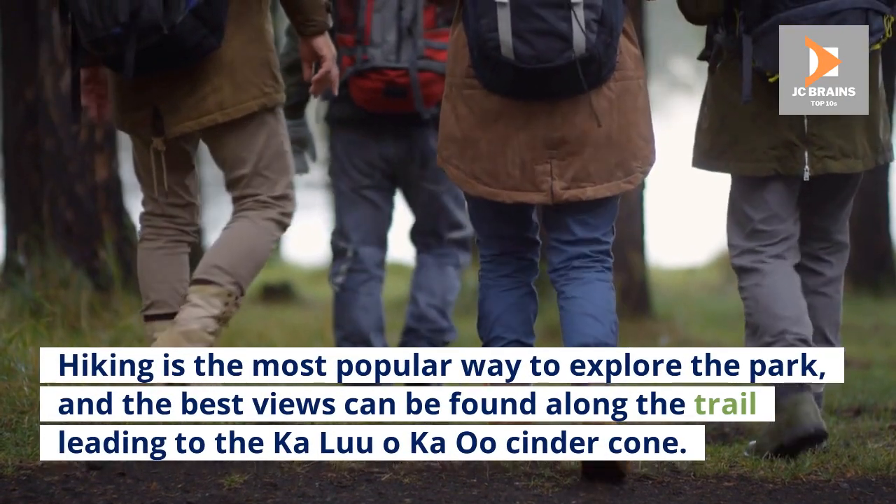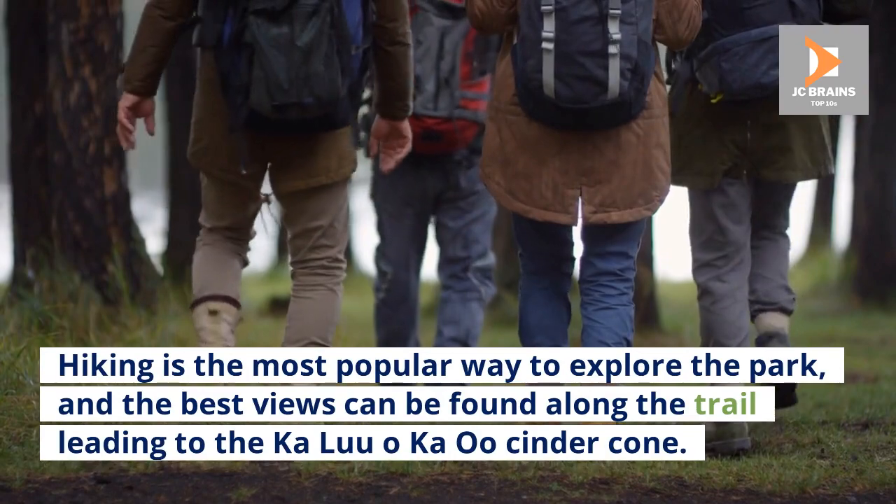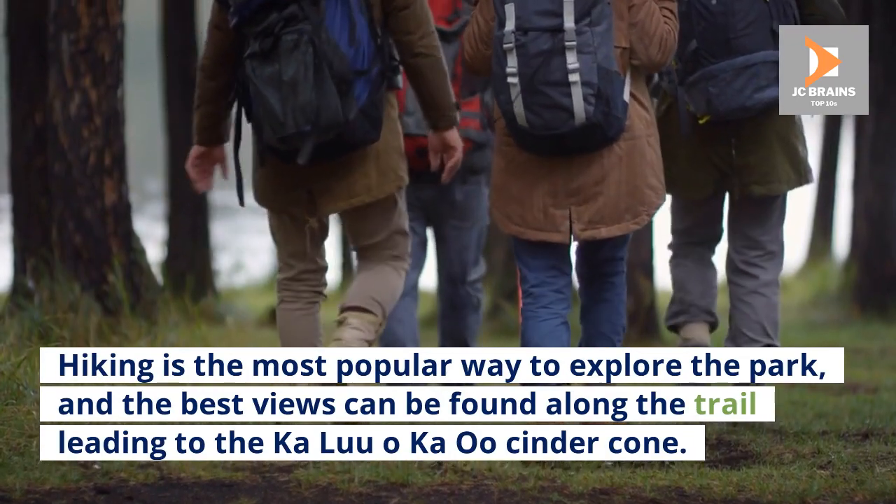Hiking is the most popular way to explore the park, and the best views can be found along the trail leading to the Kaluokau Cinder Cone.